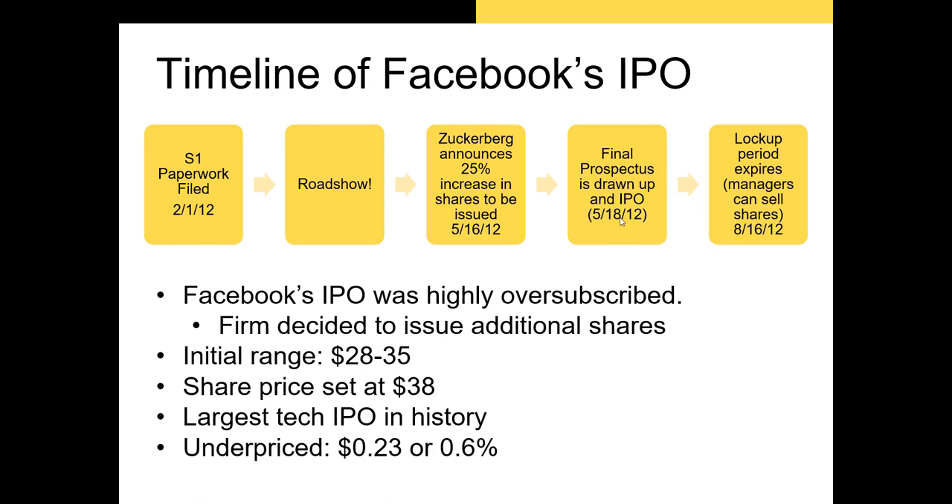They drew up their final prospectus or registration statement on May 18th, 2012, issued those shares, and those shares started to trade. Up until that time, this was the largest tech IPO in history. On the first day of trading, Facebook's shares appreciated by 23 cents, or 0.6 percent — about 60 basis points. The final step occurred when Facebook's lockup period expired on August 16th, 2012, meaning early shareholders like Mark Zuckerberg could sell their shares to the public.